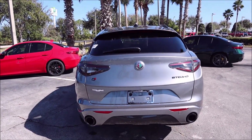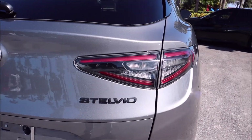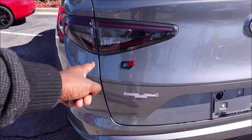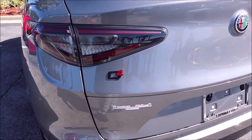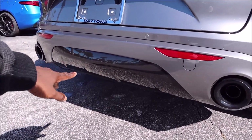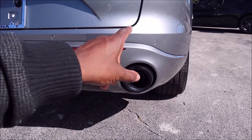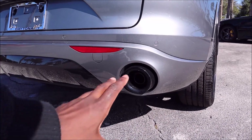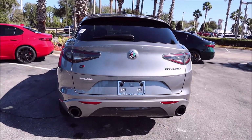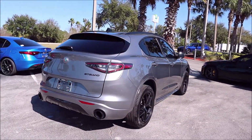Around back, those special clear tail lamps are new for 2021 on the TI Sport — you no longer need the TI Sport Carbon to get them. The black package also gives you the Stelvio badge in dark matte finish, and the Q4 badge in gloss black with a red '4' indicating all-wheel drive. The rear diffuser is finished in dark matte, and you get the dark exhaust tips from the TI Sport package combined with the black package. Altogether it's a great-looking, super stealthy spec.